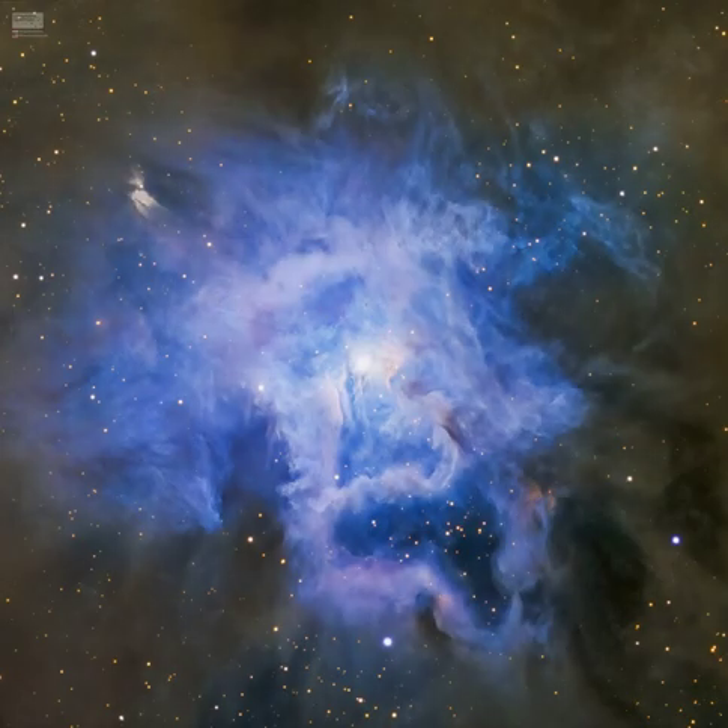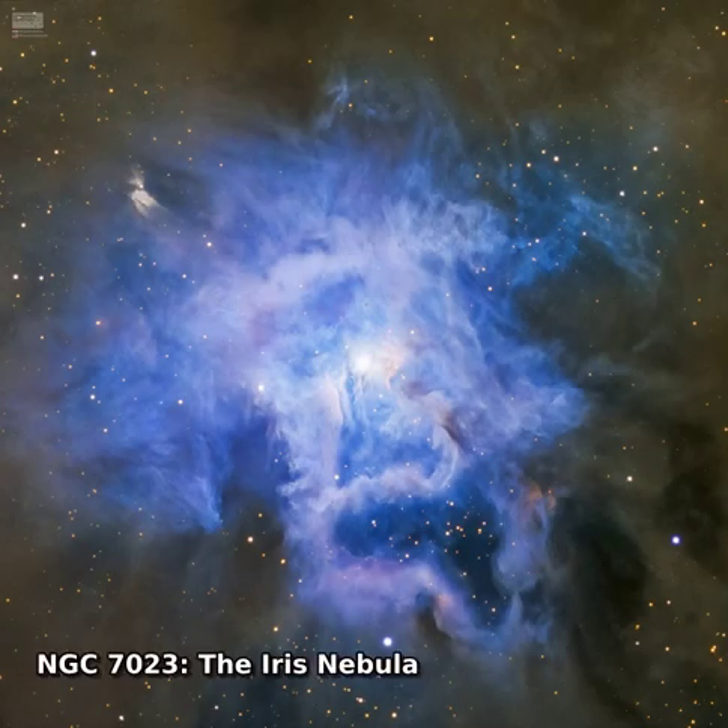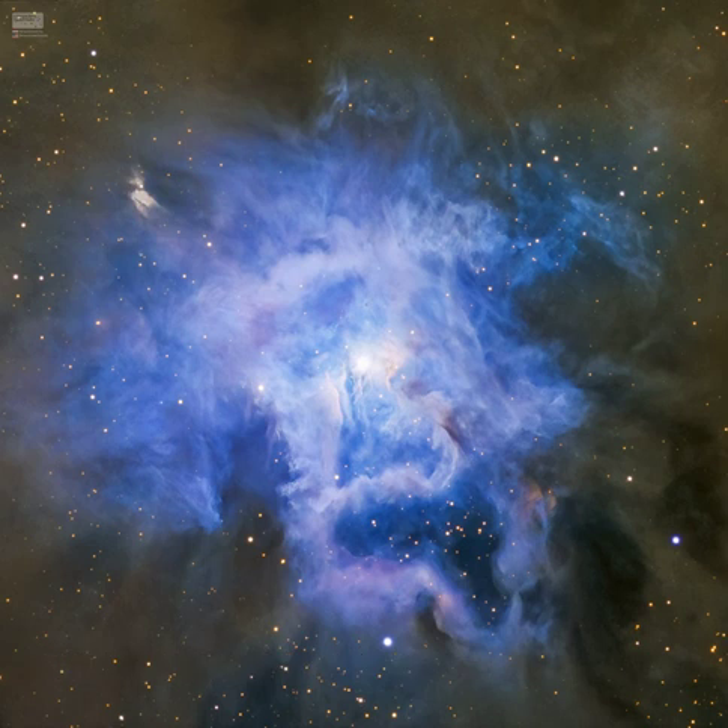These cosmic clouds have blossomed 1,300 light-years away in the fertile starfields of the constellation Cepheus. Called the Iris Nebula, NGC 7023 is not the only nebula to evoke the imagery of flowers. This deep telescopic image shows off the Iris Nebula's range of colors and symmetries embedded in surrounding fields of interstellar dust. Within the Iris itself,